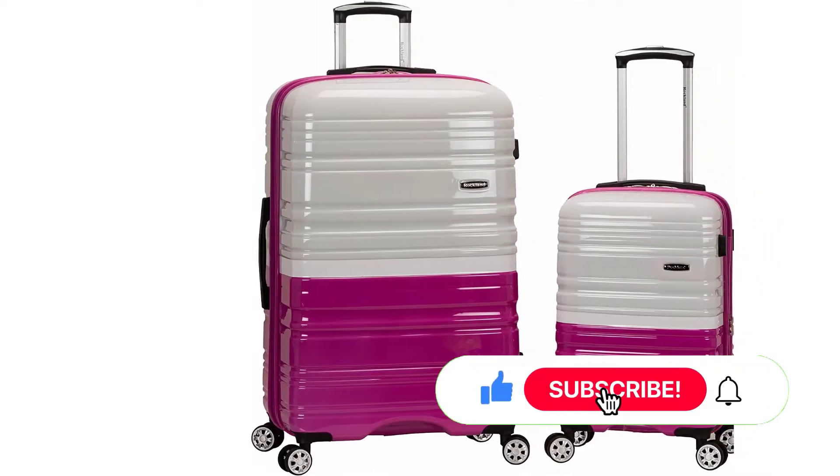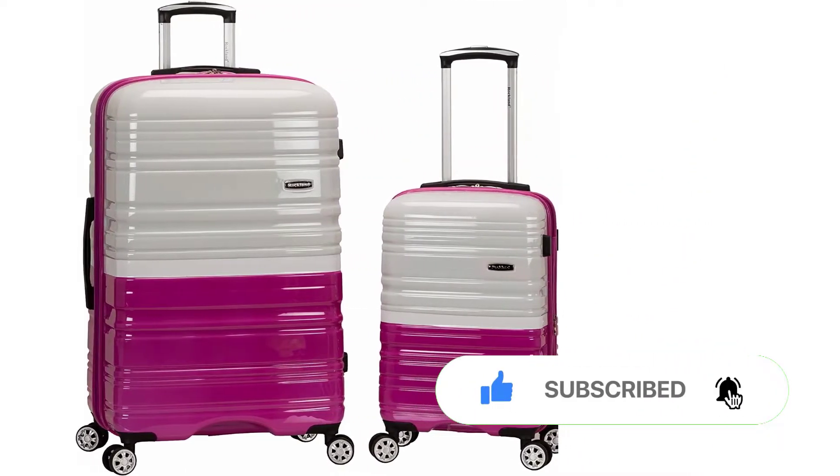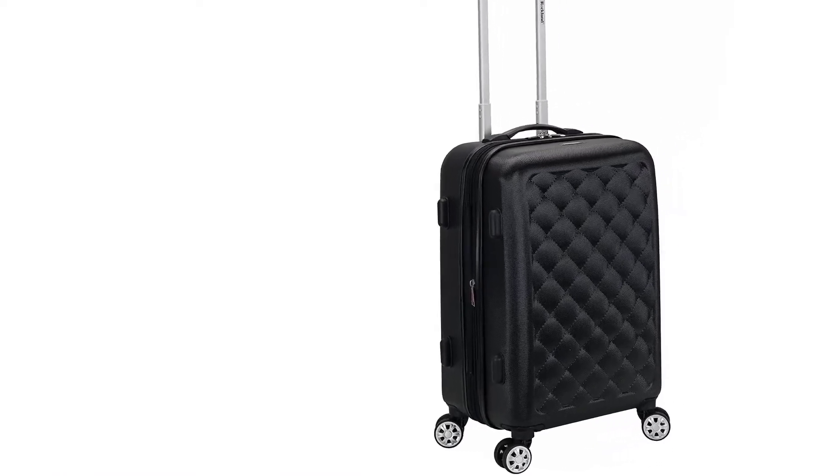You can bring the most possible items on board with you thanks to the additional 2 inches of depth. Consider it the deal of all deals if you are fortunate enough to acquire this collection of travel bags while it is on sale.